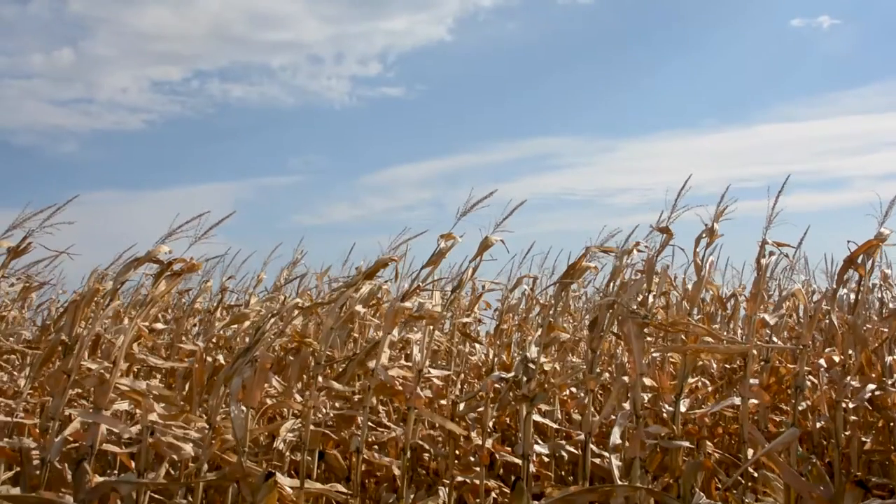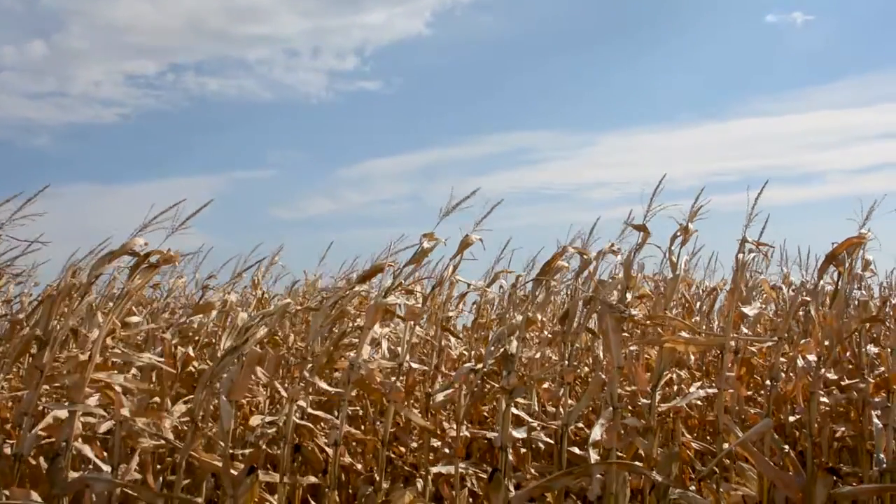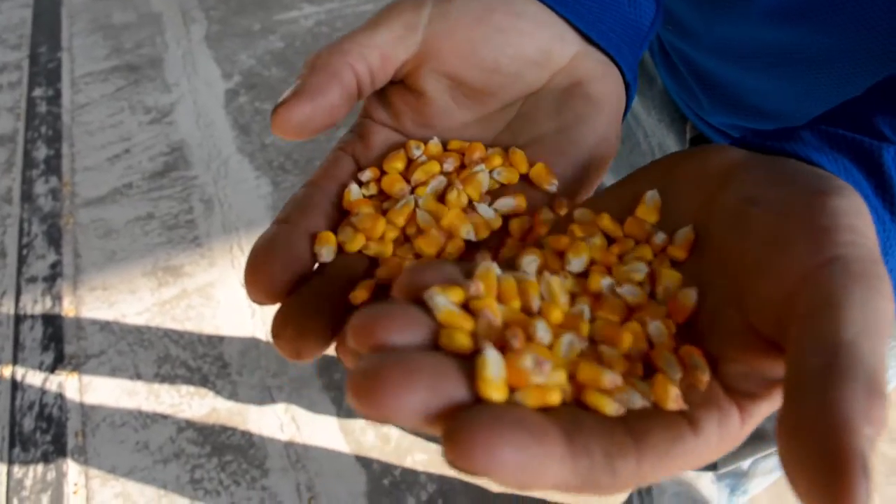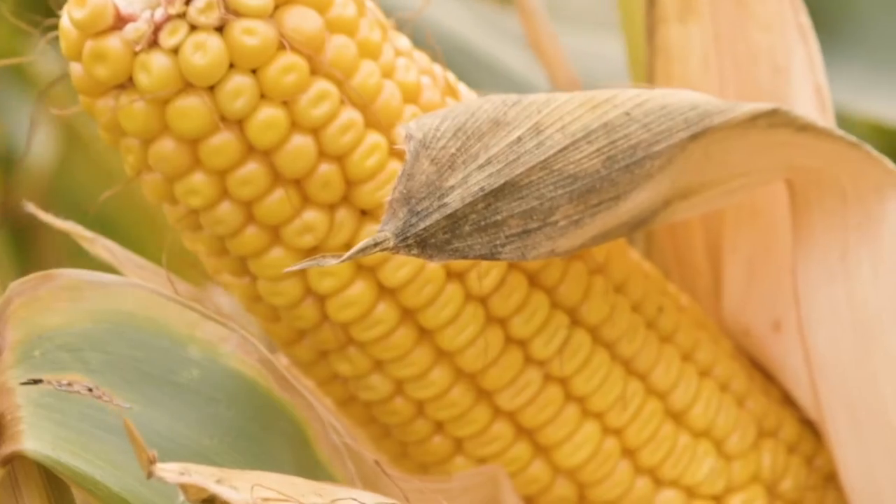Welcome to Oaks, North Dakota. Join us, the North Dakota Corn Utilization Council, as we take a tour behind the scenes and see how North Dakota corn is transforming the world.